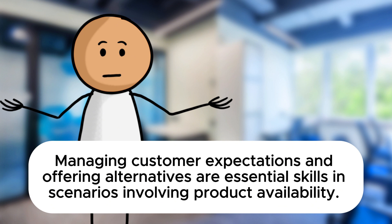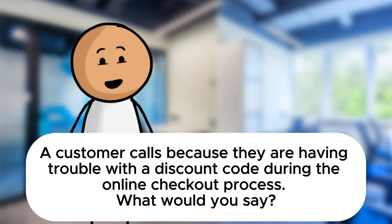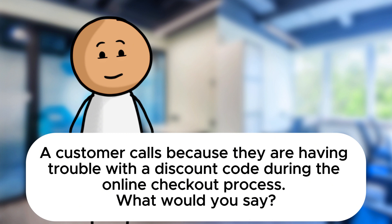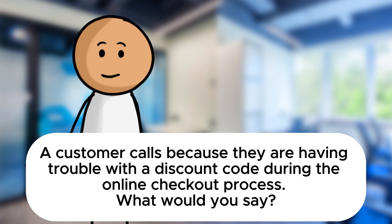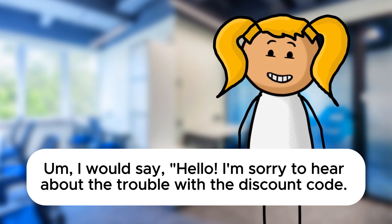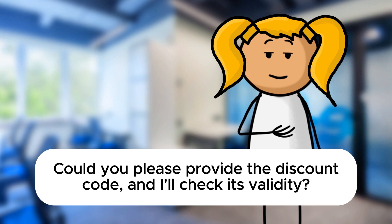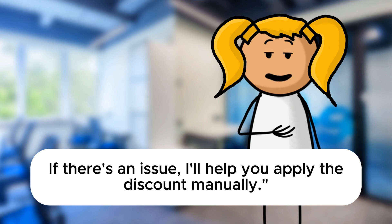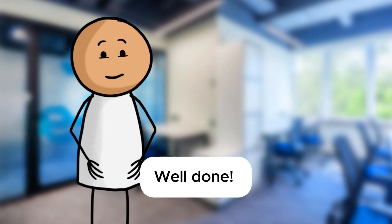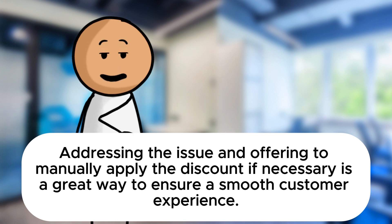Now let's move on to another exercise. A customer calls because they are having trouble with a discount code during the online checkout process. What would you say? I would say: Hello, I'm sorry to hear about the trouble with the discount code. I'll do my best to assist you. Could you please provide the discount code and I'll check its validity? If there's an issue, I'll help you apply the discount manually. Well done. Addressing the issue and offering to manually apply the discount if necessary is a great way to ensure a smooth customer experience.